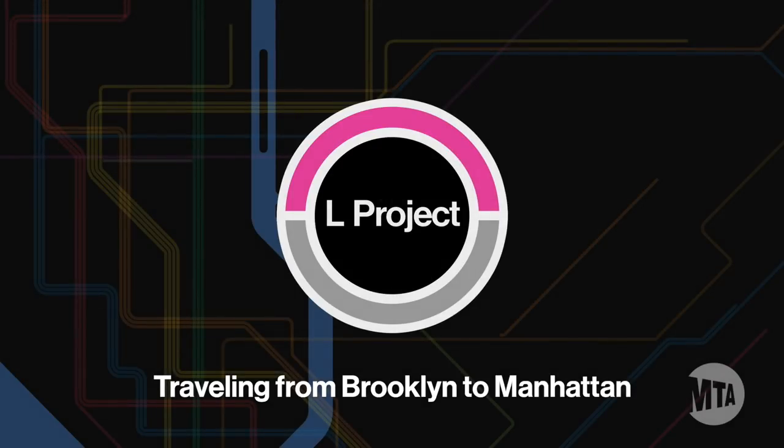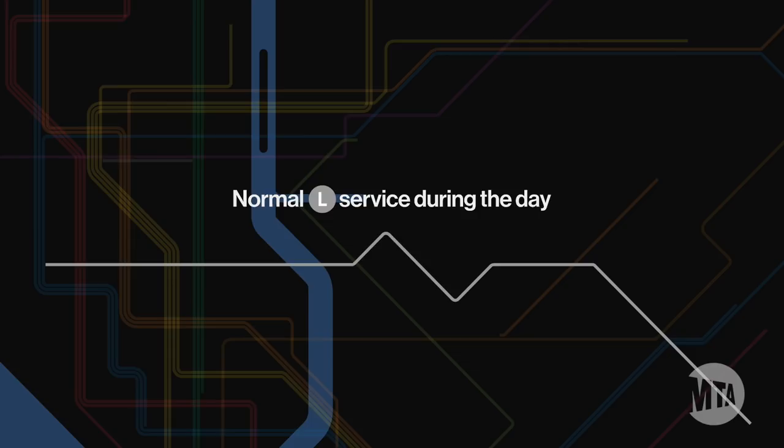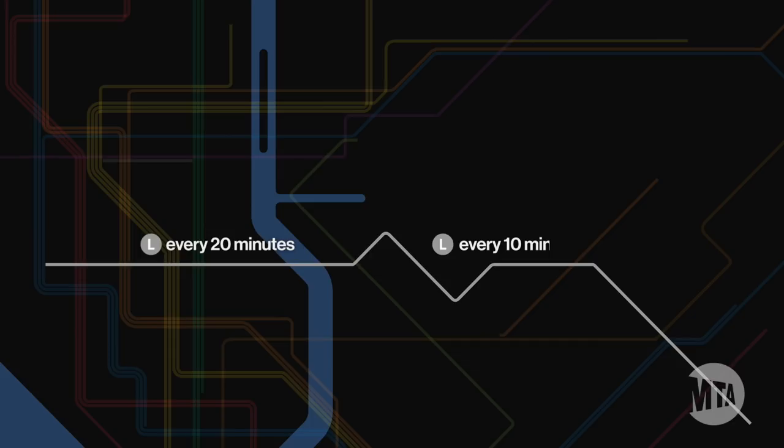Hello L train riders! If you plan on traveling from Brooklyn into Manhattan, the L train is still running 24/7 and with full midday and rush hour service. But you have other options during late nights and weekends when L service is reduced.